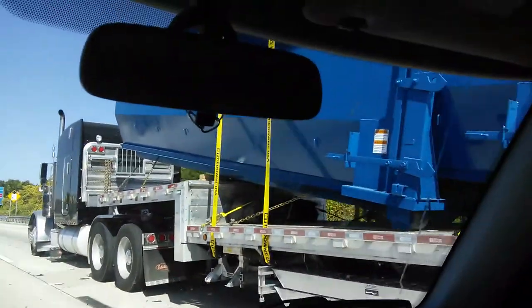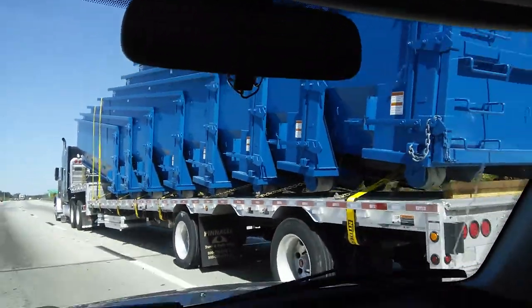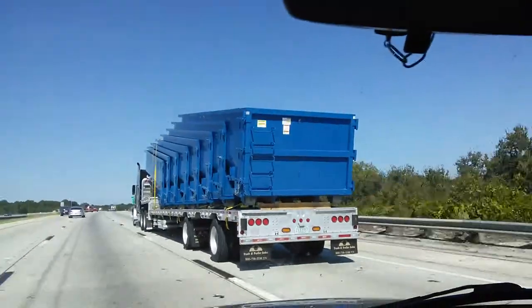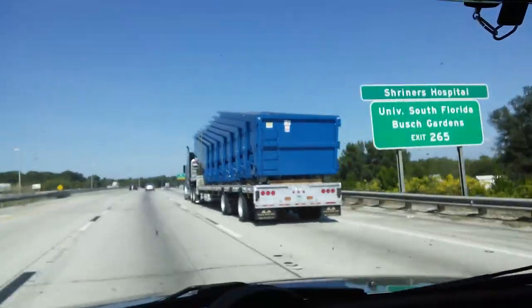This is in case you wondered how they transport dumpsters. It's kind of neat. I guess they stack them in there like pancakes, or nesting — maybe like nesting dolls, those Russian nesting dolls. But pretty cool.